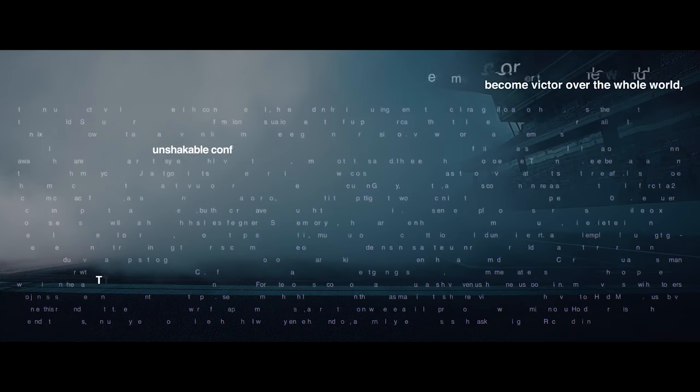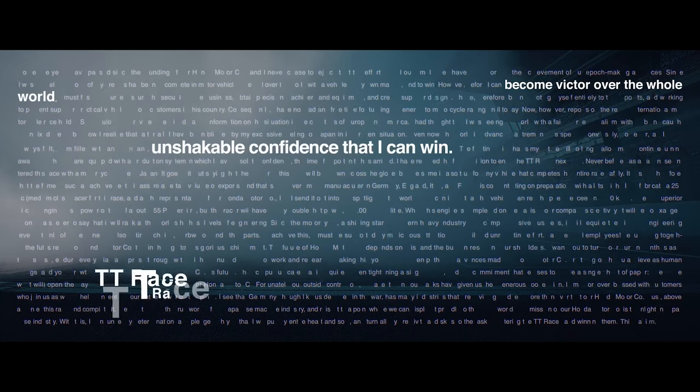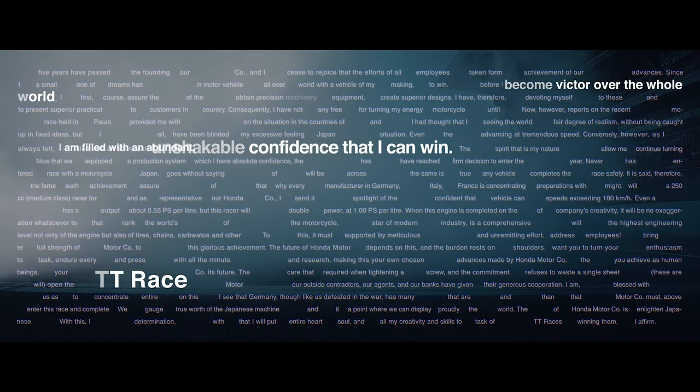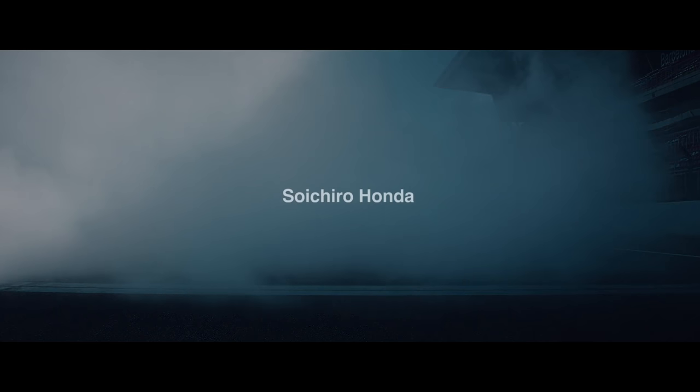To move forward, you have to know the past, so let's quickly touch on the history. Since its original 1992 introduction, Honda's iconic Fireblade has evolved into an incredible 1000cc sports motorcycle. It has also been the base of a competitive race machine on short circuits around the world and the roads of the Isle of Man TT.